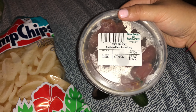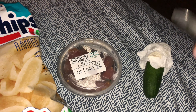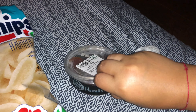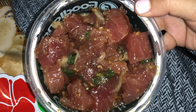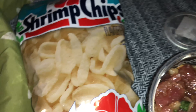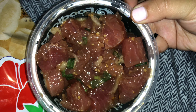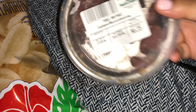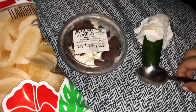This is what we got from Foodland — this is the shoyu poke. Let's open it up so we can look at it. I ate some last night and this is what it looks like. I think it will be really good with the chips because I didn't really like it too much alone — I think it was the texture of the poke that got me. This was I think half a pound.